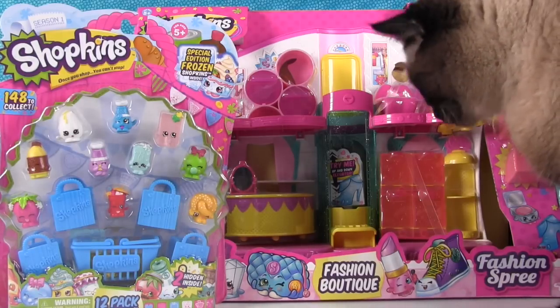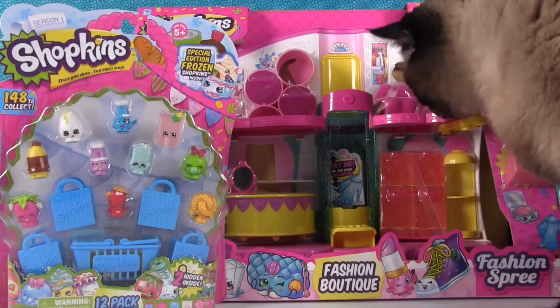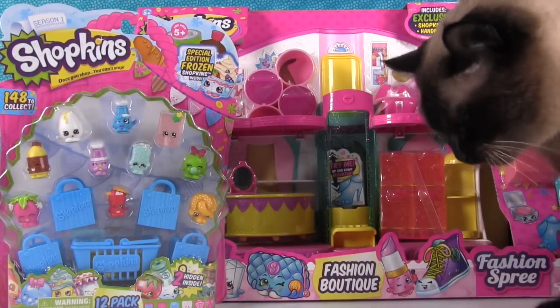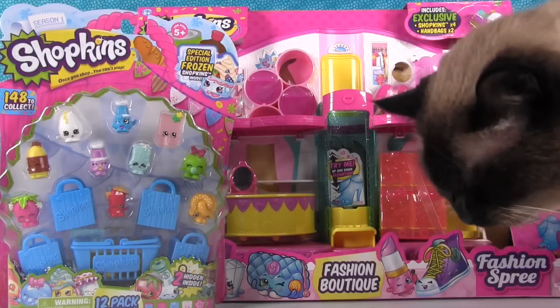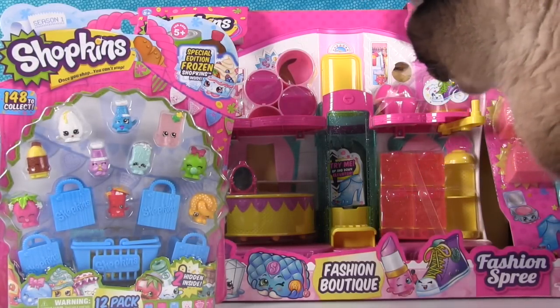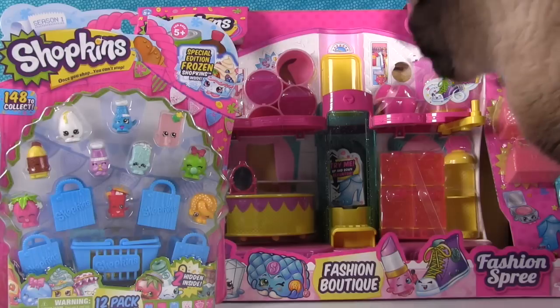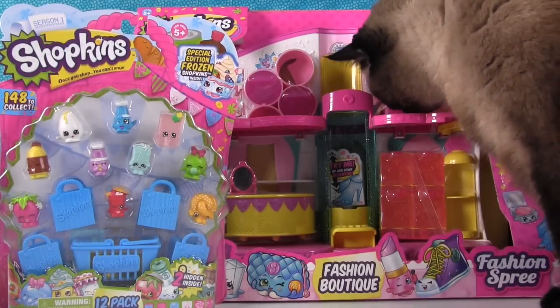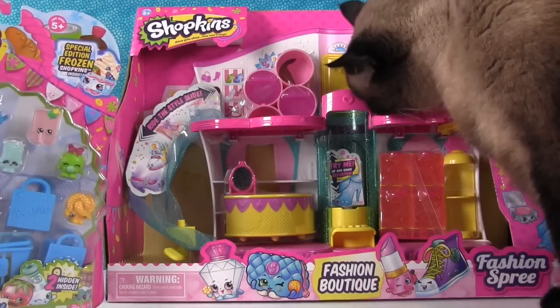Hey everybody, it's Paul and Shannon and Simon, the noisy snack-eating cat. I hid some cookies in the Shopkins playset for Simon today — he always works so hard filming videos with us, I figured he'd like a cookie. Well, that was nice of you Shannon. There's one more okay.